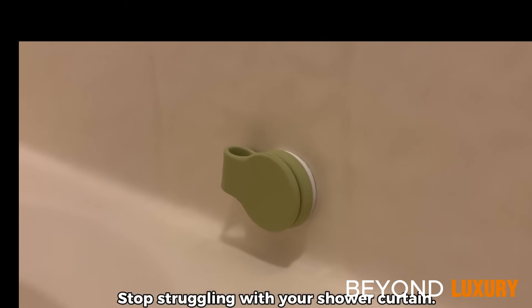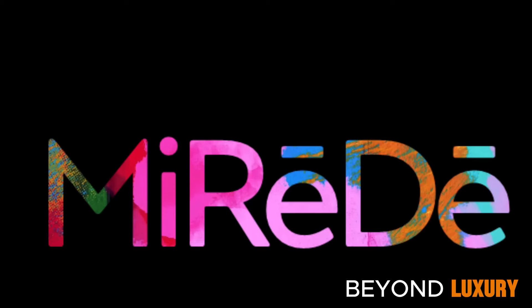Upgrade your shower routine with the Shower Curtain Keeper. It's not just a clip — it's your solution to a cleaner, drier bathroom. Get yours today.